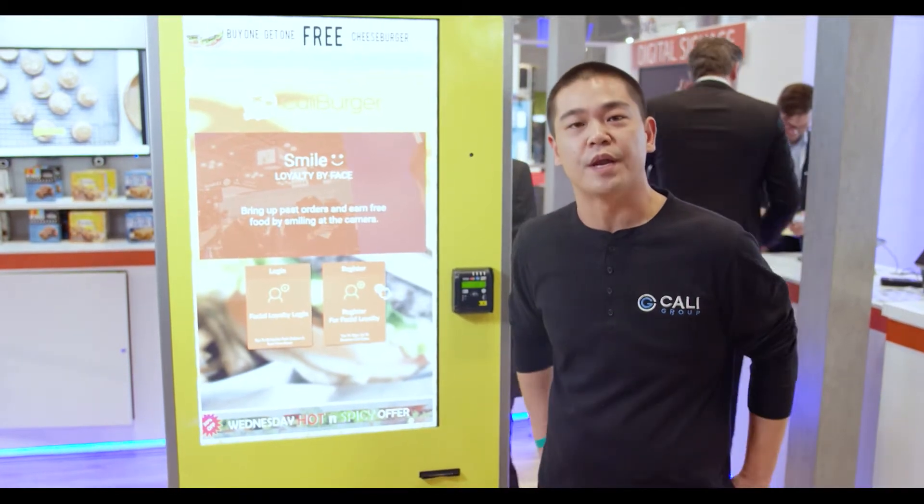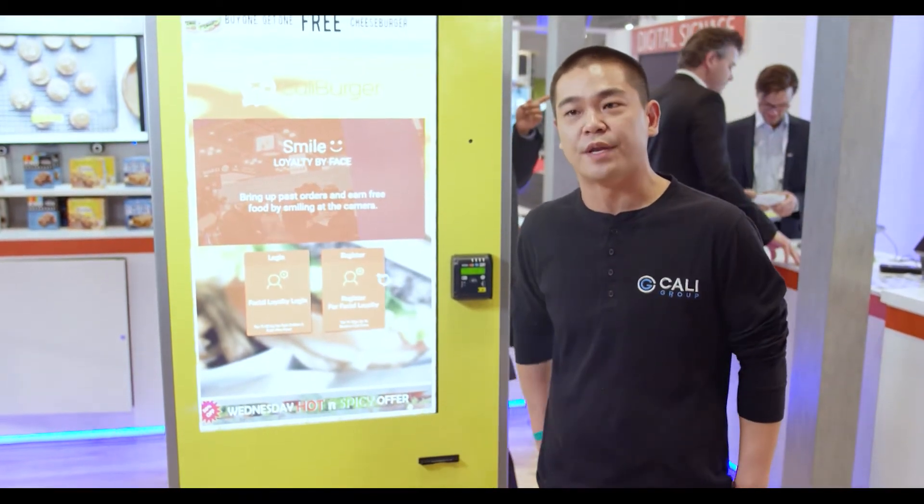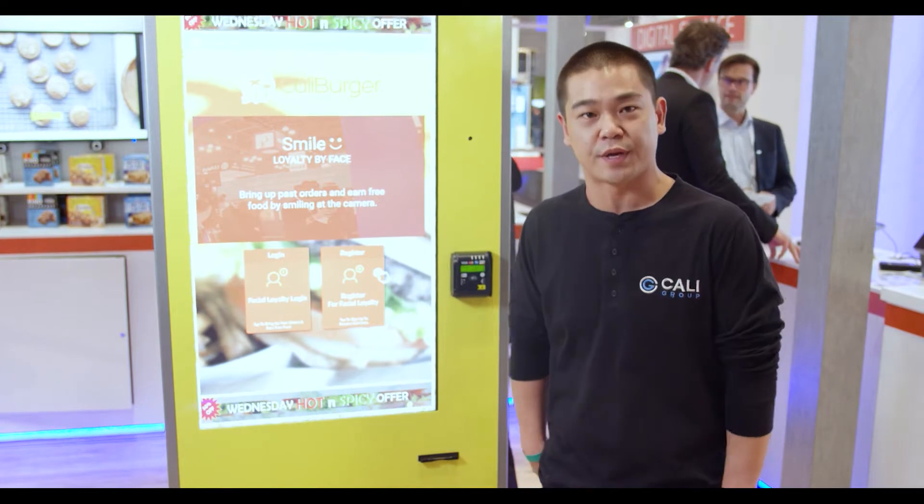Hi, my name is Anthony Lomolino and I am going to show you how we've integrated NEC's NeoFace facial recognition into our self-ordering kiosk.